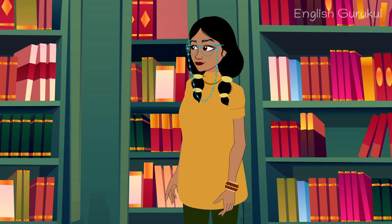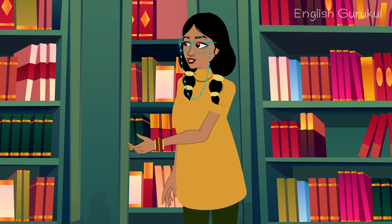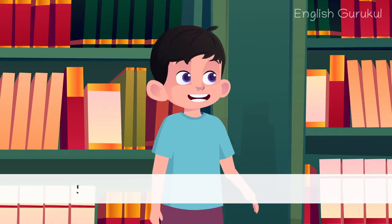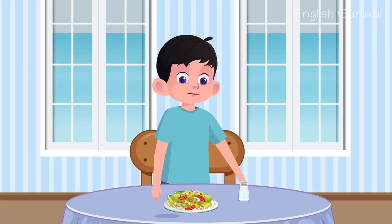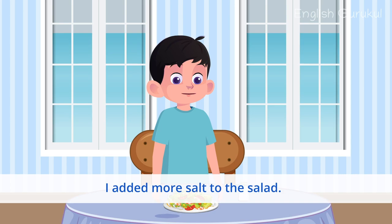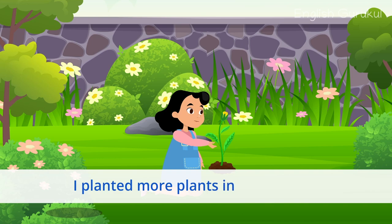For example, there are more books upstairs. Here, 'more' is used to say there are greater books than the ones already here. Can you give me more examples? She poured more juice into her glass. I want more crayons. I added more salt to the salad. I planted more plants in my garden.